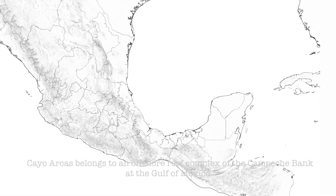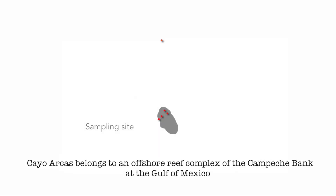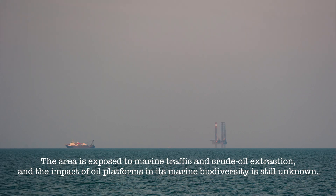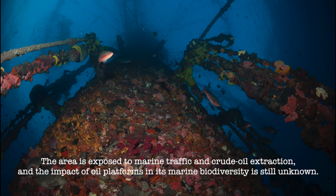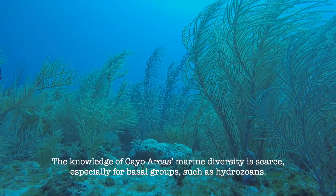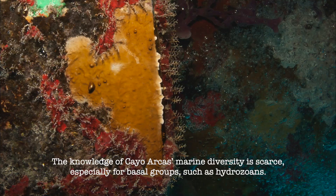Cadioarcas belongs to an offshore reef complex of the Campeche Bank in the Gulf of Mexico. The area is exposed to marine traffic and crude oil extraction, and the impact of oil platforms on its marine biodiversity is still unknown. The knowledge of Cadioarcas' marine diversity is scarce, especially for basal groups such as hydrozoans.